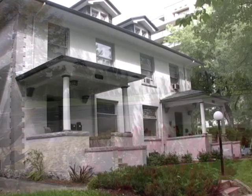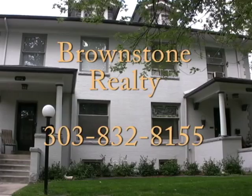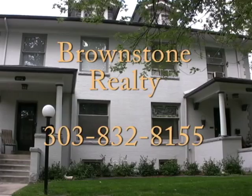Evelyn's Court Apartments — a charming place to live in a charming Denver neighborhood. For an appointment to see Evelyn's Court or any other fine brownstone property, call 303-832-8155.